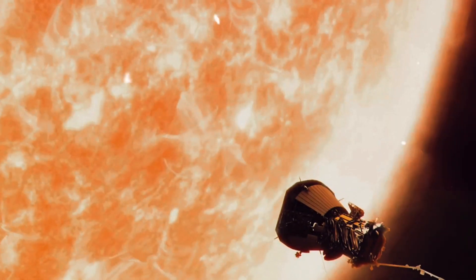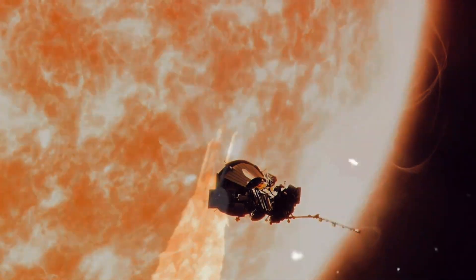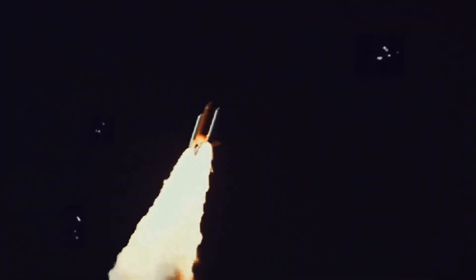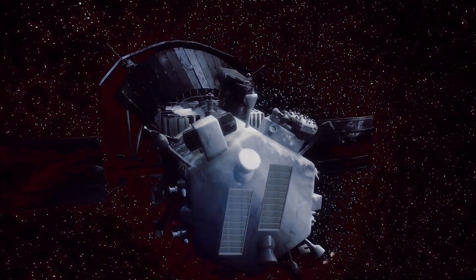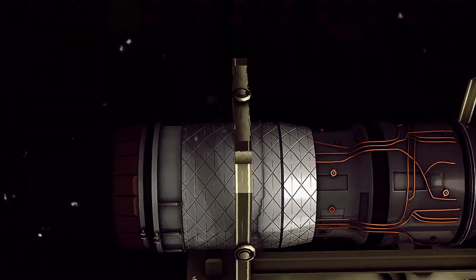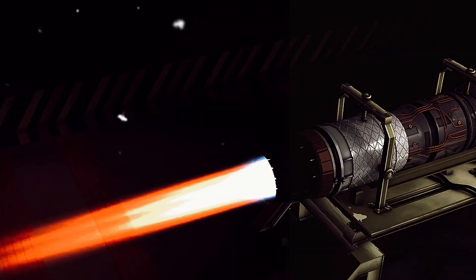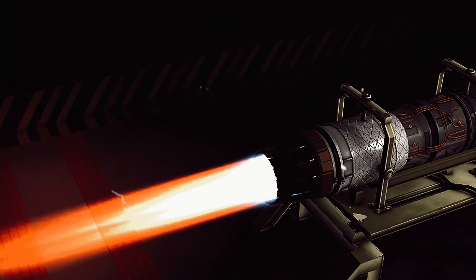But the wait might just be over. The Parker Solar Probe, a historic mission by NASA, seeks to unravel these mysteries. In the early hours of August 12, 2018, a Delta IV heavy rocket roared into the sky. It carried with it a precious cargo — the Parker Solar Probe, our daring emissary to the sun. Born from human curiosity and ingenuity, the probe was launched on a mission to travel closer to the sun than any other human-made object before it.